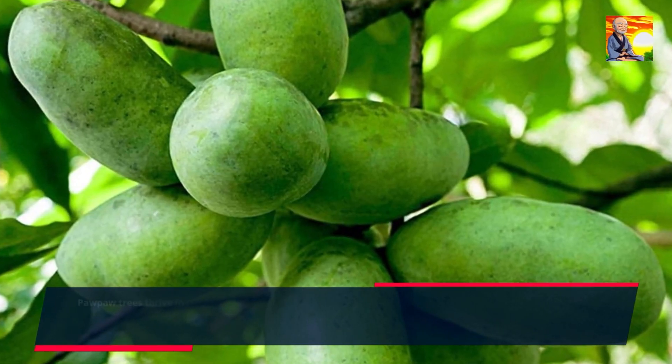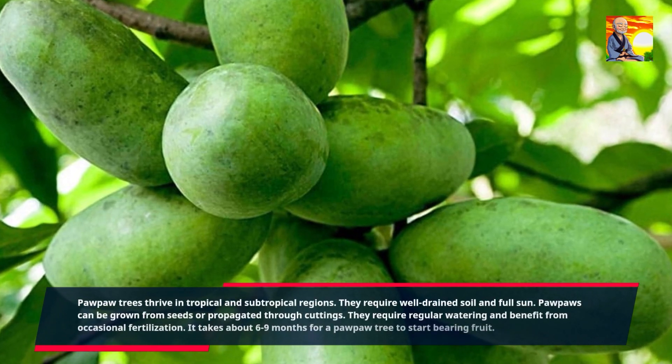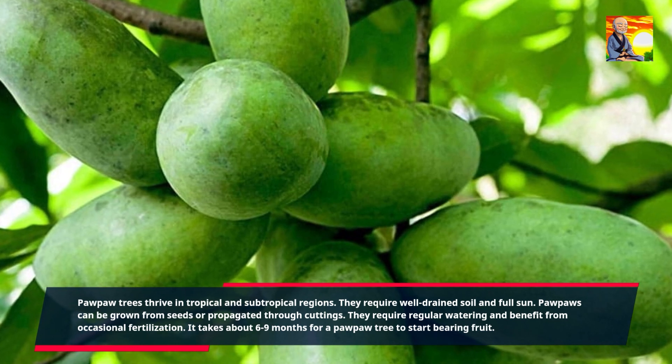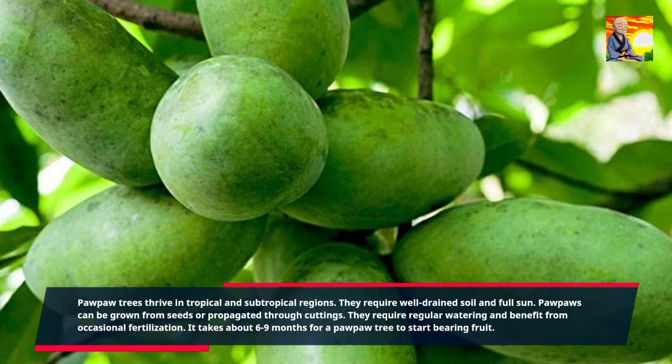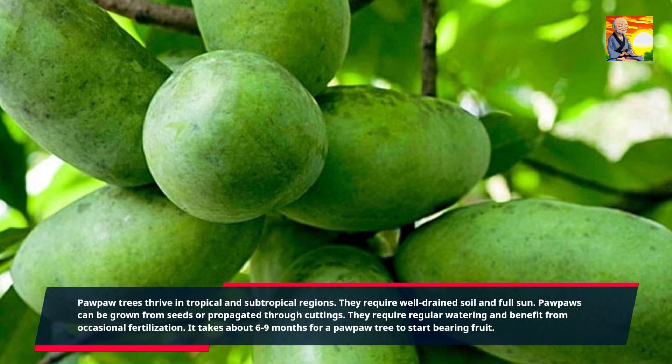Pawpaw trees thrive in tropical and subtropical regions. They require well-drained soil and full sun. Pawpaws can be grown from seeds or propagated through cuttings. They require regular watering and benefit from occasional fertilization. It takes about six to nine months for a pawpaw tree to start bearing fruit.